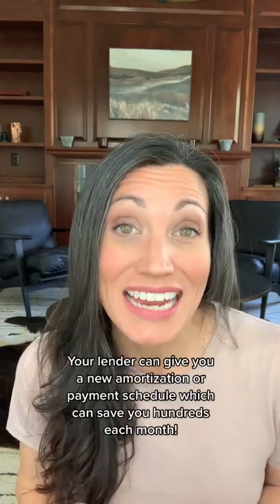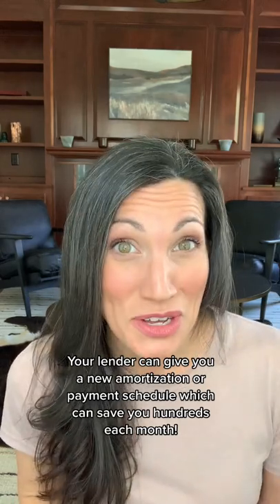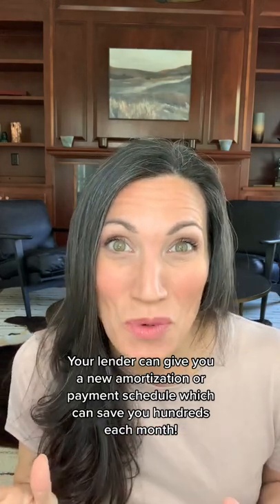Now, if that sounds like you, stay with me. When you make that large payment, you can contact your lender and see if they'll give you a new amortization or payment schedule. If they will, it'll save you a ton on your mortgage payments.